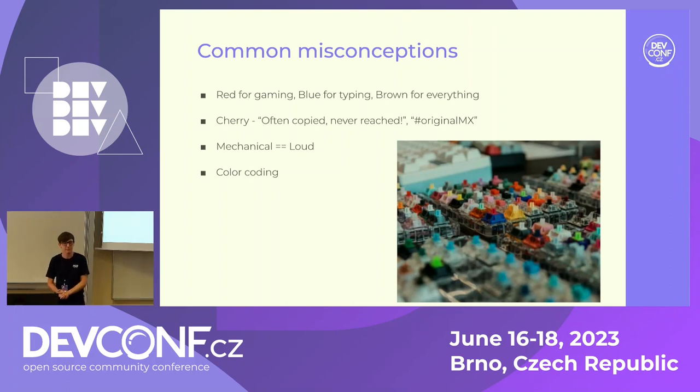Some common misconceptions about switches: there's a lot of saying like red is for gaming, blue is for typing, brown is for everything else or for everyone. Most of these things are basically just something to get you to buy a keyboard and figure it out yourself — it's all about preference. I use reds — linears — for typing and programming. It's not going to help you in any specific way; it's just preference. It depends on which one you like, and not everyone can go to a store and try switches or order a switch tester, so this sort of guidance was made up to help you just go for it and buy one.